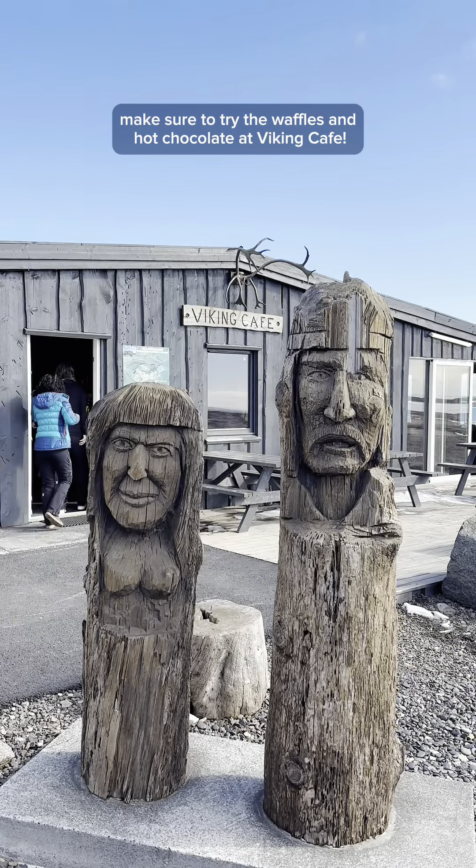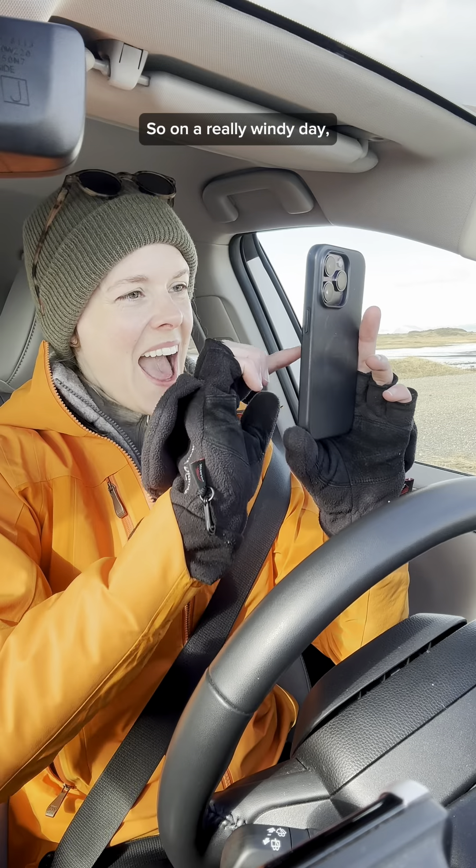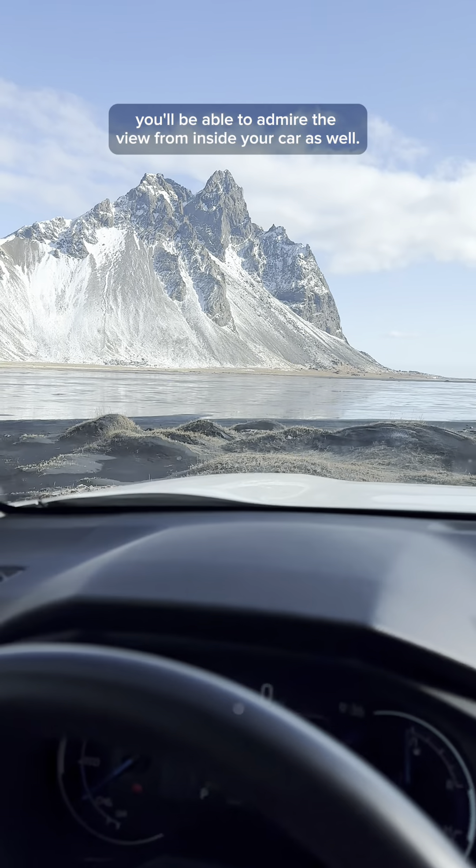We paid a thousand Icelandic kroner. Parking at the viewpoints is brilliantly arranged as the front of your car will face the view, so on a really windy day you'll be able to admire the view from inside your car as well.